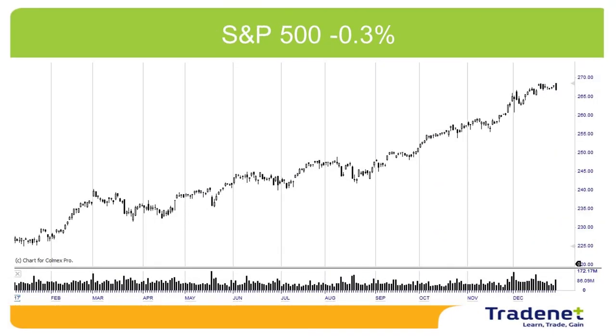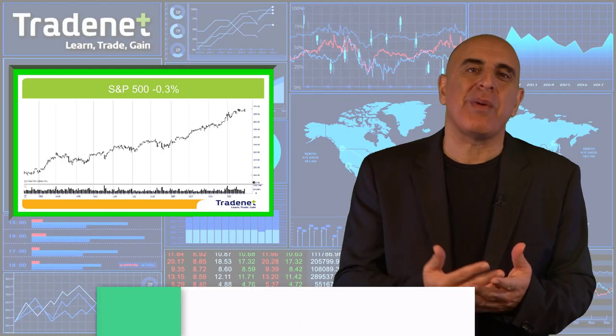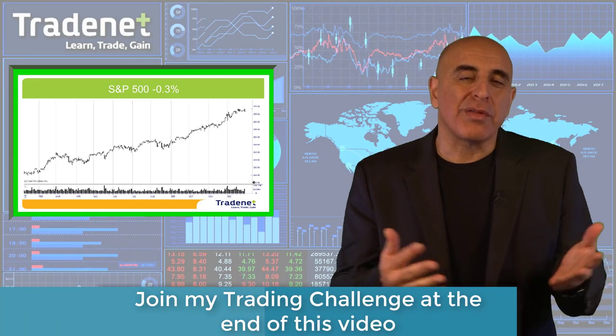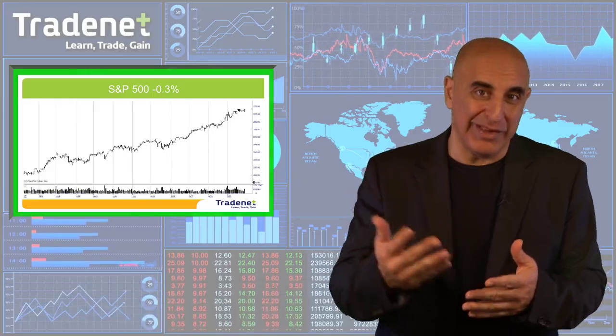When I take a look at the S&P 500, the only thing I can see is a perfect trend. A small pullback last week of 0.3%, but the market is moving higher, the spirit is positive, investors are buying, and of course the tax cuts will probably push the market higher in 2018. The market is uptrending and we should follow our best friend, which is the trend.